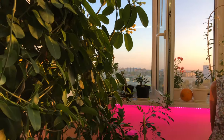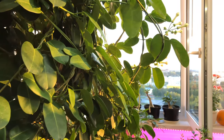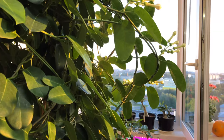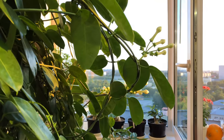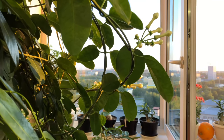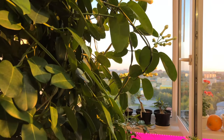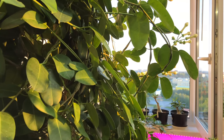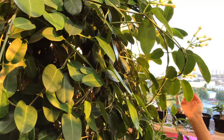Let's start with the Stephanotis. It has finally decided to bloom. Look at it — it's a bit lazy though, only one branch has set buds, but on those buds there will be very many flowers.